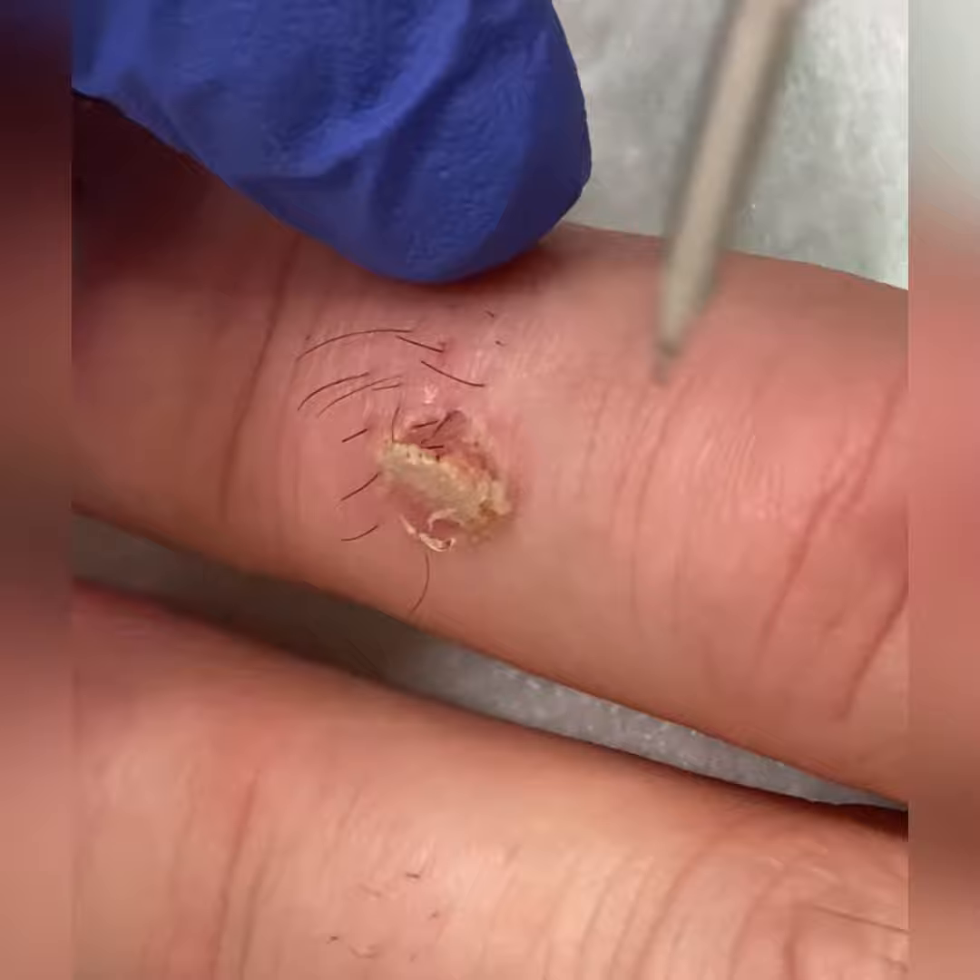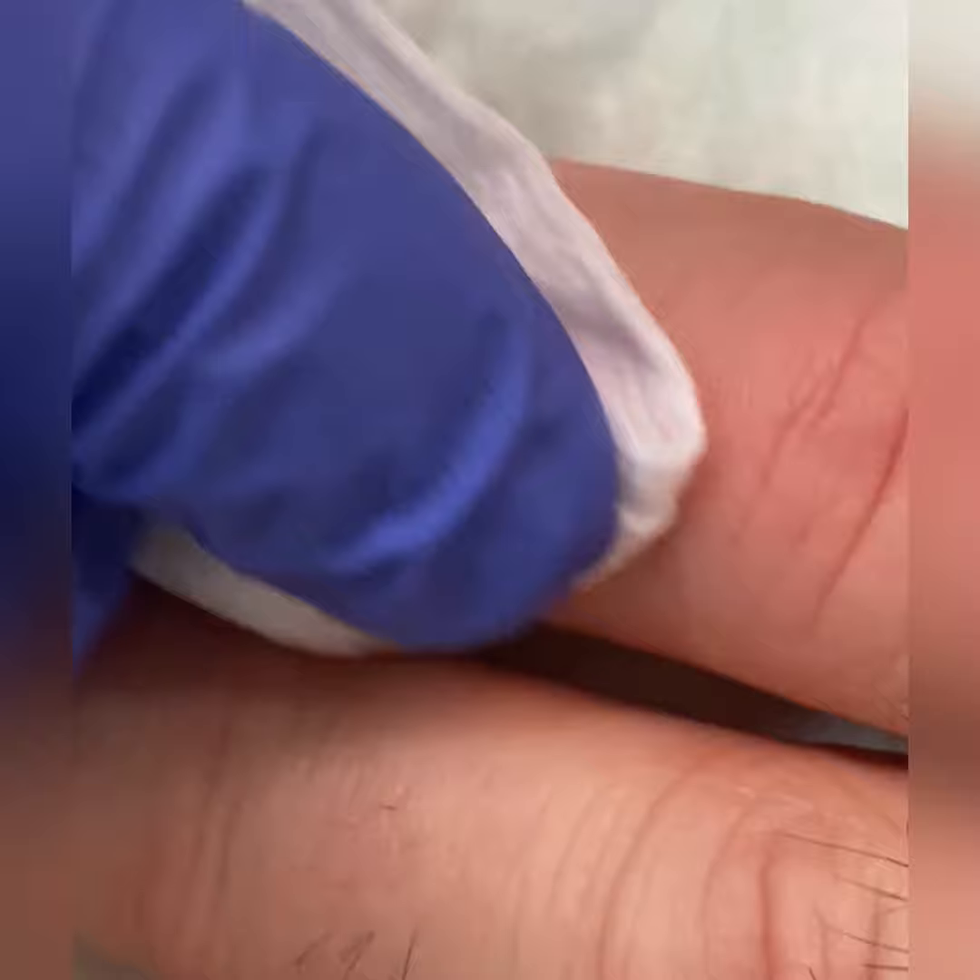Costs for this procedure start from £350. If you'd like to find out more information then please contact us at Cosmetics.